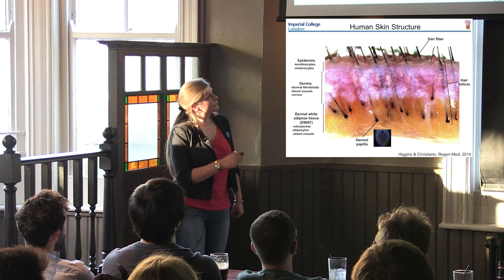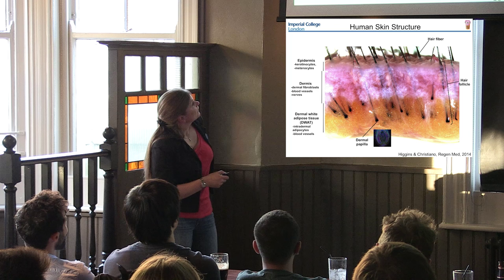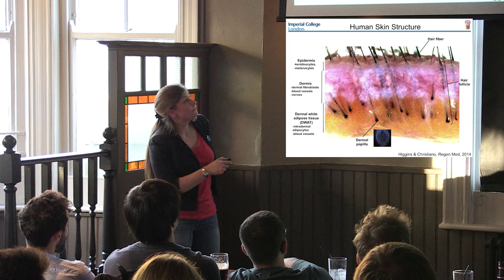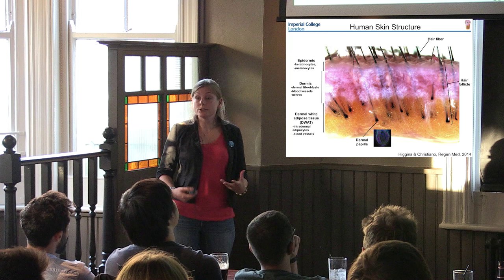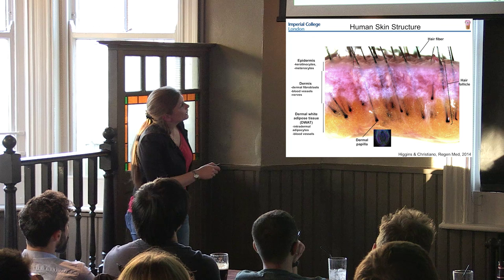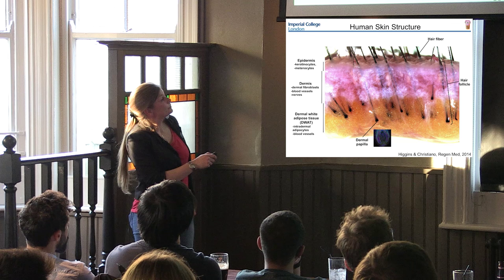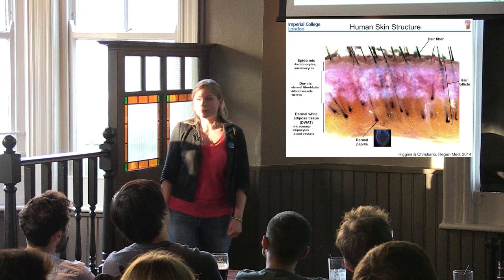Underneath the epidermis, you have this stromal matrix - a supportive tissue to the functional epidermis - containing dermal fibroblasts, blood vessels, and nerves. Underneath the dermis, we have dermal white adipose tissue, or fat as it's more commonly known. Your hair fibres exit the skin surface but are encapsulated in hair follicles - the hair fibre goes all the way down and surrounding it in a concentric matrix is the hair follicle, which supports the hair fibre's growth. At the bottom of the hair follicle, it's all controlled by the dermal papilla - signals from it tell surrounding cells to keratinize and make the hair fibre.